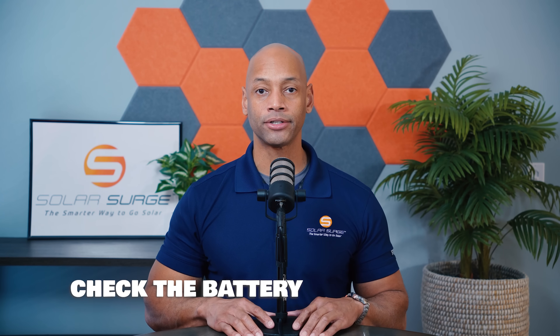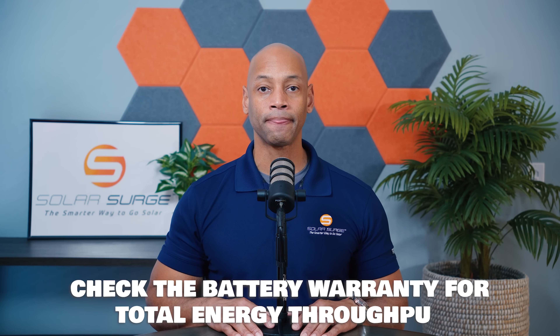Also consider the throughput and the warranty on the battery. For those of you going to be using your battery every day for self-consumption purposes, make sure the battery warranty is long enough to hold up under that daily cycling. Check not only the years on the warranty but the total energy throughput — typically measured in megawatt hours — that the battery warranty covers. This mainly matters for daily use applications; for emergency backup you're not cycling the battery as frequently.